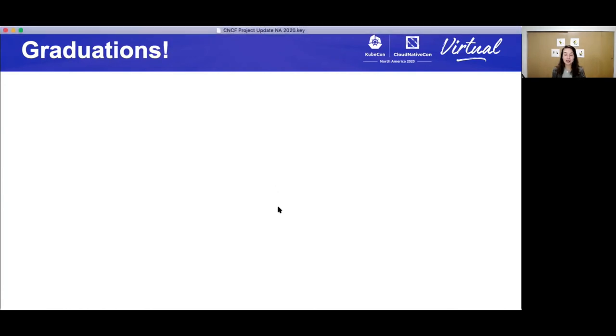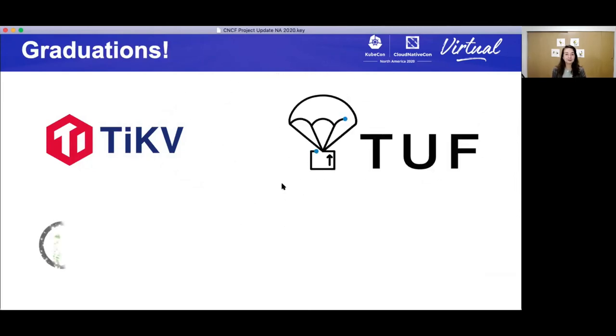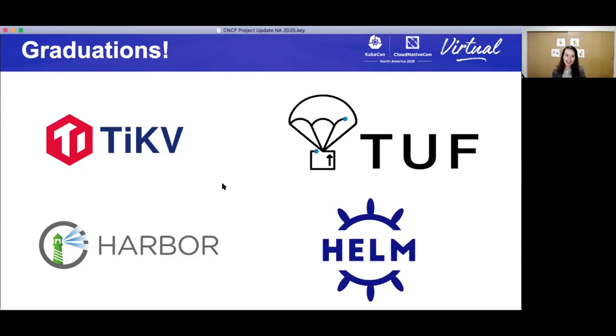I want to call out some other graduations: TUF (The Update Framework), Harbor, and Helm. These are other projects that have graduated since we all met together in San Diego last year. Please give them a virtual round of applause — use those Slack emojis. Congratulations to the community, contributors, and maintainers. It was a lot of hard work, and it's well-earned.